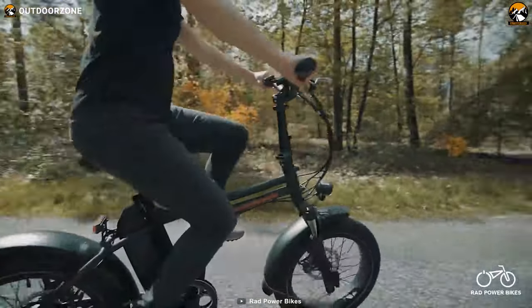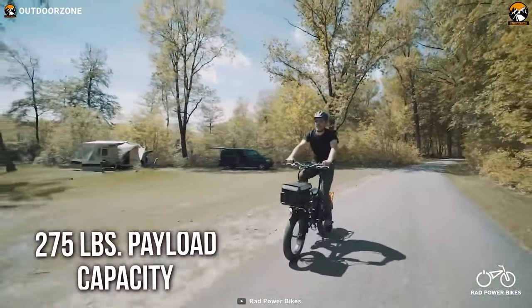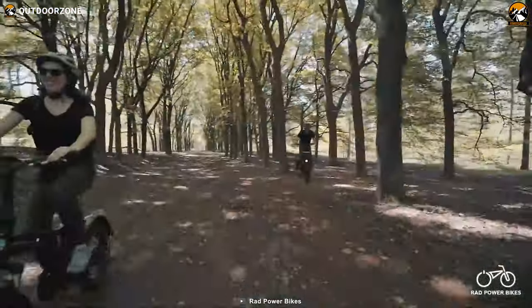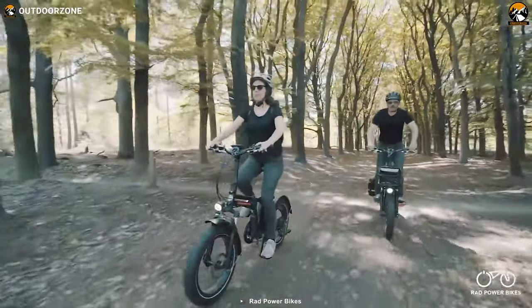That said, with a great build, impressive motor, excellent front suspension fork, and up to 275 pounds of payload capacity, the RadPower Rad Mini 4 becomes a versatile choice for rough terrains.